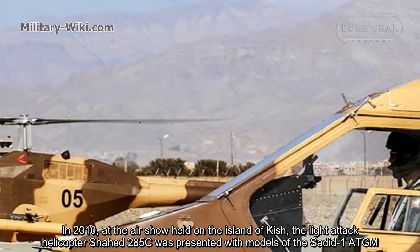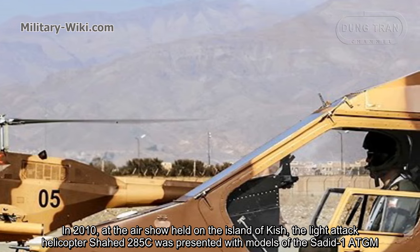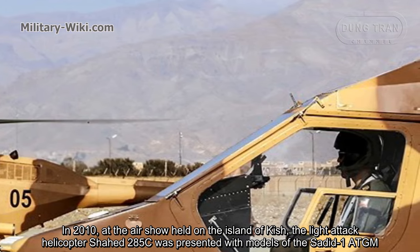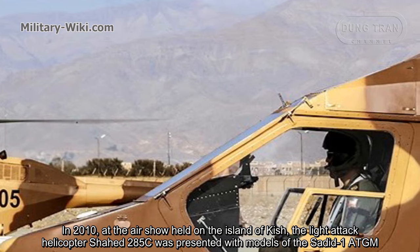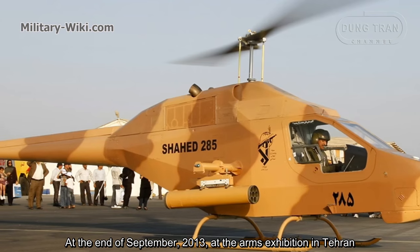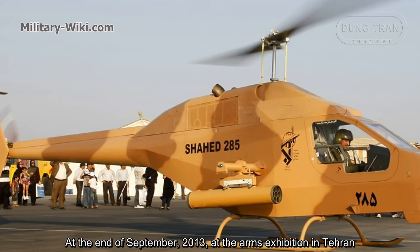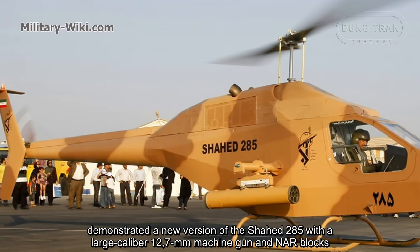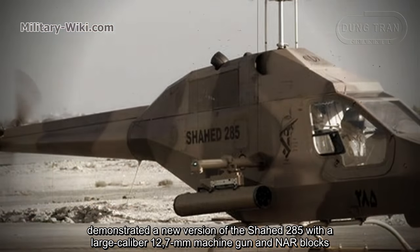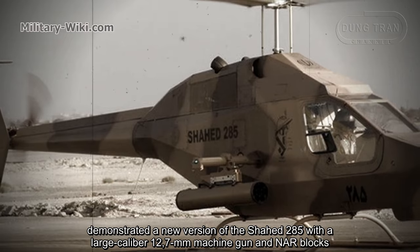In 2010, at the air show held on the island of Kish, the light-attack helicopter Shahed 285C was presented with models of the Shahid 1 anti-tank guided missile. At the end of September 2013, at the arms exhibition in Tehran, a new version of the Shahed 285C was demonstrated with a large-caliber 12.7 mm machine gun and unguided rocket blocks.